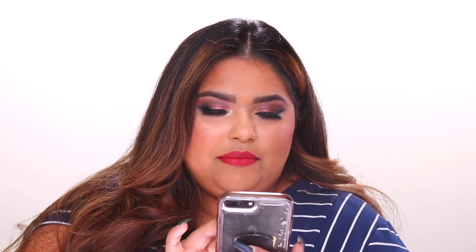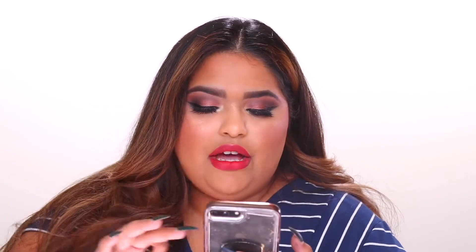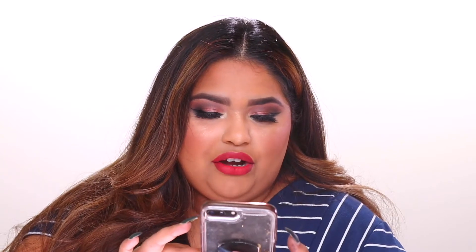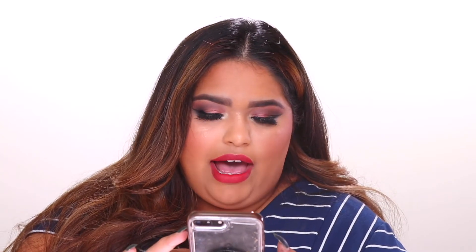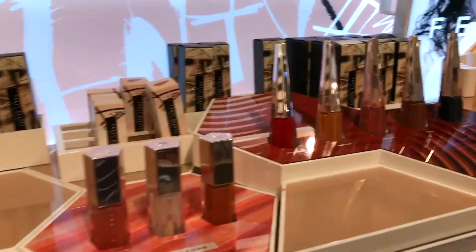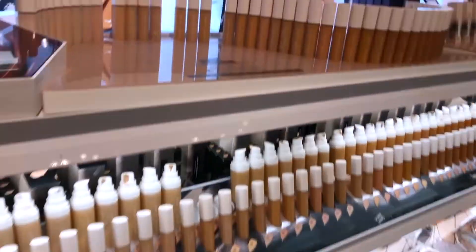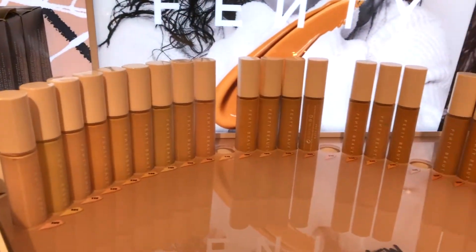There are 50 colors, which is pretty amazing. I am shade 310, which is for medium to tan skin with warm yellow undertones. I initially wanted 300 but they were sold out at the Sephora I went to. I'm going to include a little vlog clip of me exploring the Sephora when I grabbed my Fenty concealer.